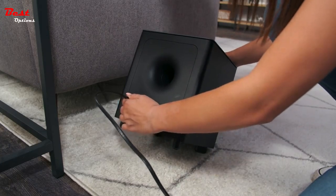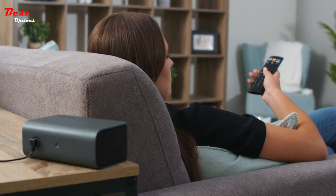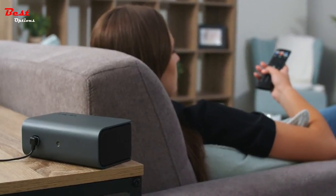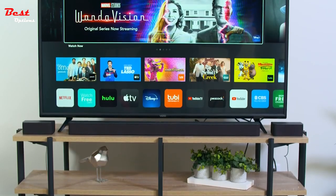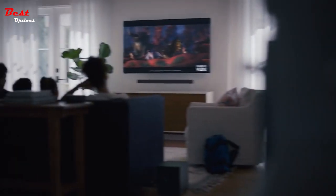Whether it's an all-in-one unit, or one paired with a subwoofer and satellite speakers, the best Dolby Atmos soundbars can deliver an immersive experience close to what you'd expect from a far more elaborate setup, but without taking over your living room with a receiver, multiple speakers, and endless strings of wires.